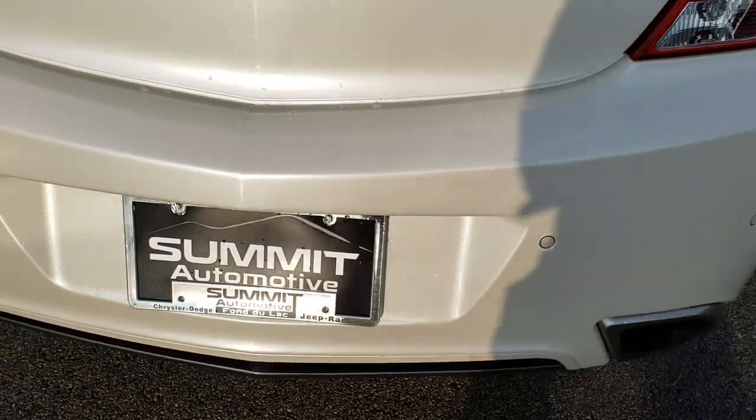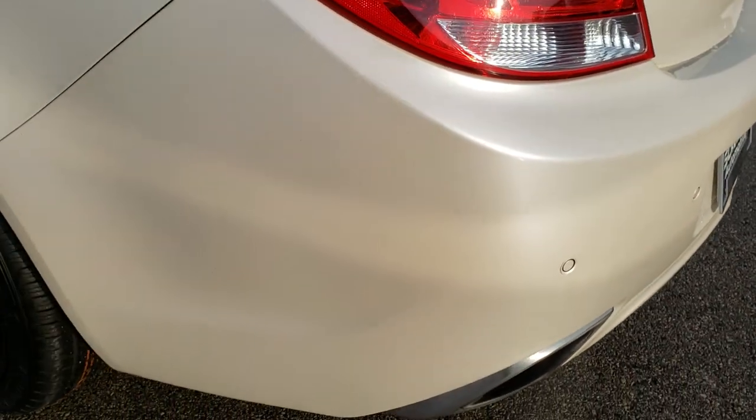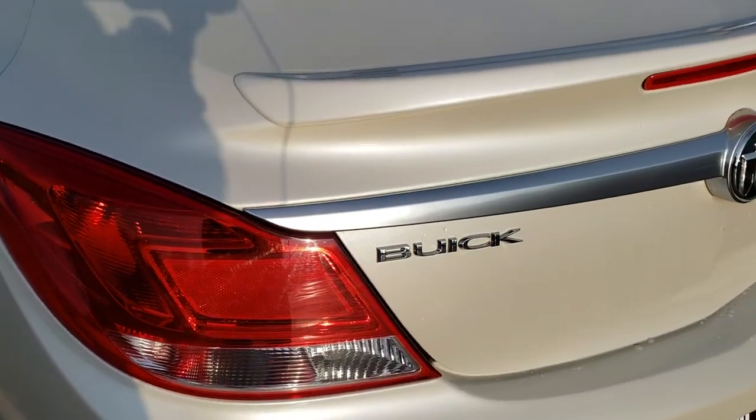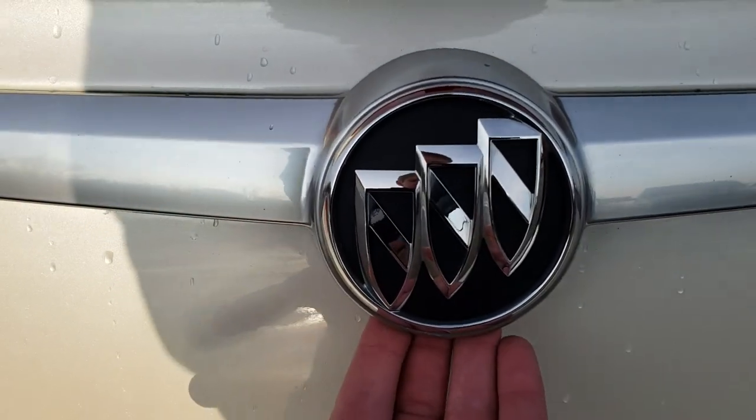As we come around to the back of the vehicle — no dents, dings or scuffs on that rear bumper. It is in excellent condition. You do get the dual rear exhaust. The deck lid and spoiler is in excellent shape.